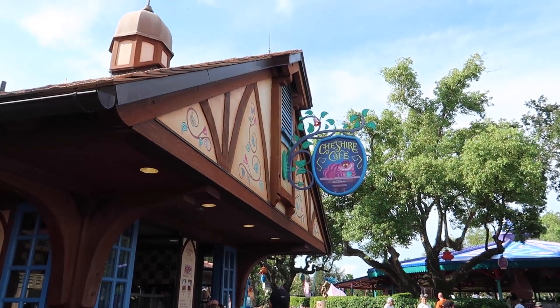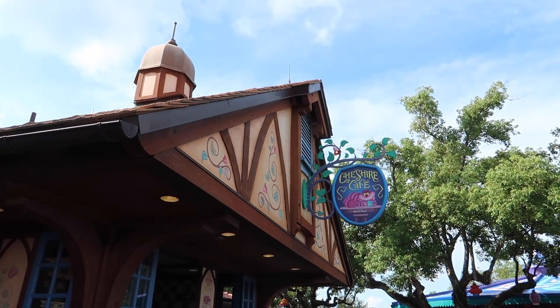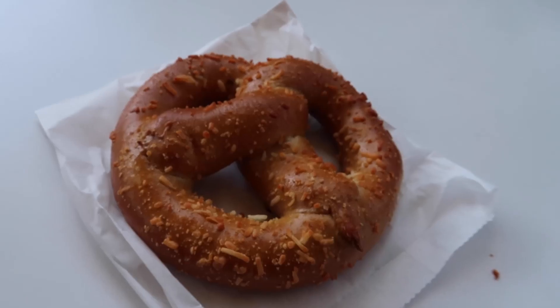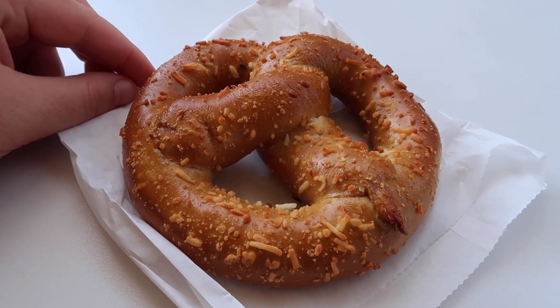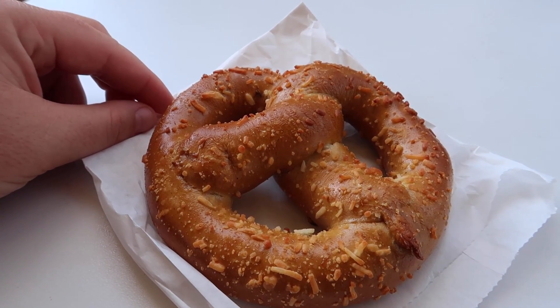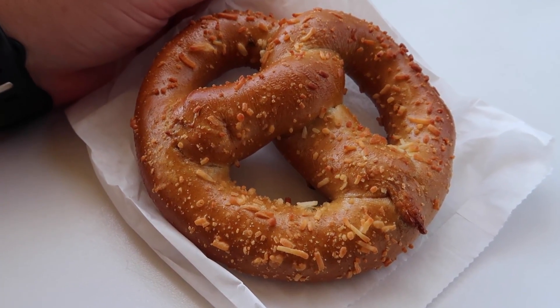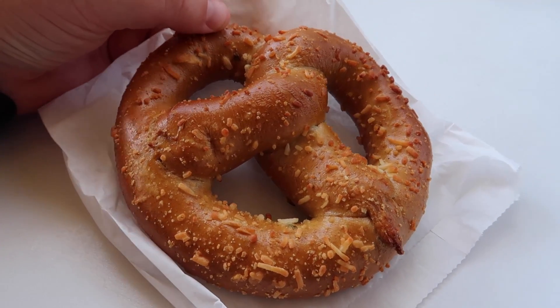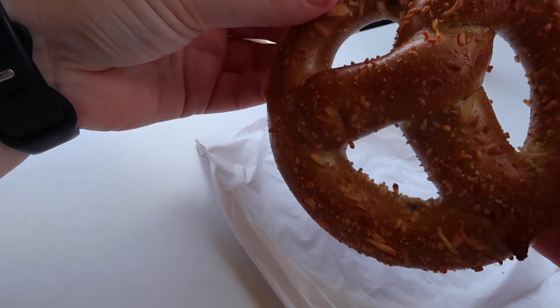Well, those are all of the new treats here in Magic Kingdom, and after having all of those desserts, I need something savory, so I'm going back to an old favorite of mine. Over at the Cheshire Cafe, they have a variety of treats including slushies, a cupcake, coffee, of course the Cheshire Cattail, and one of my favorite things — the pepper jack pretzel. This is not a new snack, I just wanted to show you guys one of my faves. You can find it here at the Cheshire Cafe and also over in Frontierland at the Westward Ho Cart. It's a pretzel stuffed with pepper jack cheese, topped with some melty cheese, giving you that burnt cheese feel. Get this instead of a Mickey pretzel.